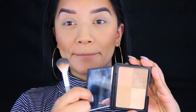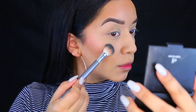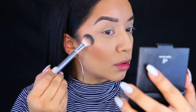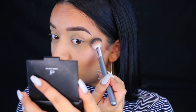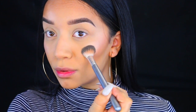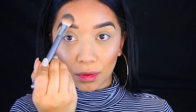Now I'm going to take the ELF Golden Bronzer and use it as a highlight. At first I wasn't really feeling it — for me it was too light, and you guys know I love a super intense glow. I apply a little to both cheekbones, and then I take the Laura Geller Gilded Honey and apply that on top, which gives a more dimensional look and brings a lot more brightness.